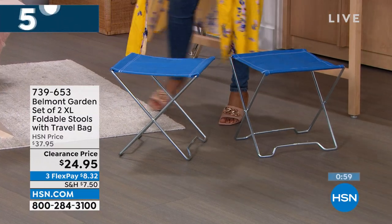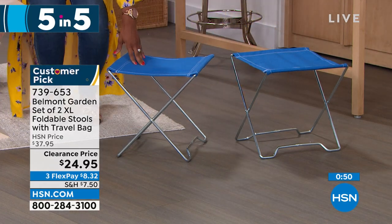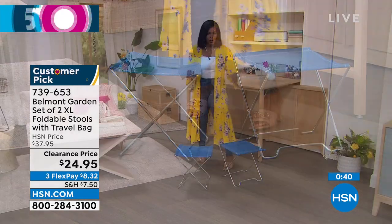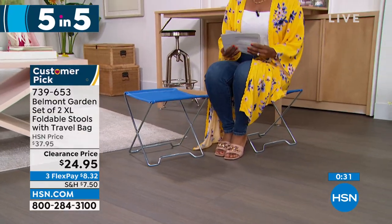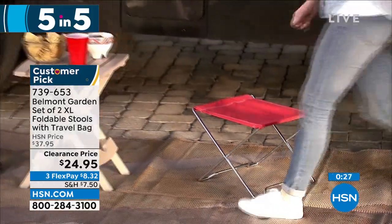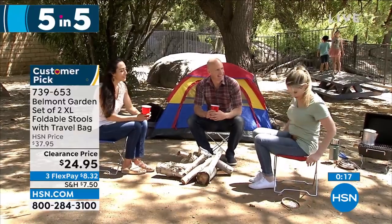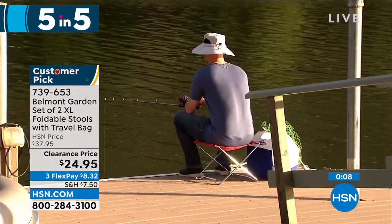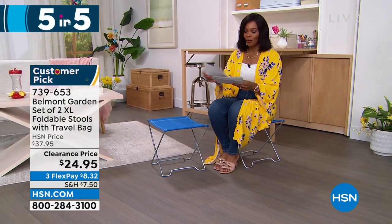Moving on — Belmont Garden brings us a set of two extra-large folding stools. There's always a time when you go to the park, a soccer game, or the beach and wish you had somewhere to sit that didn't involve the ground. You're getting two. What's great is they're not always a chair if you don't want them — they could be a little table or surface area. Or just fold them up, keep them in the back of your car, and use them when you need them. They take up no space when not in use. Item number 739-653. Your choice of blue, teal, or red.